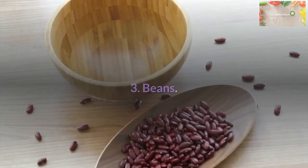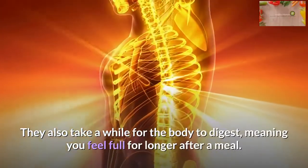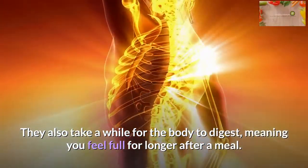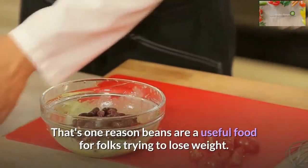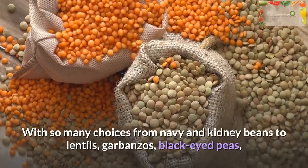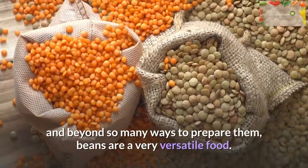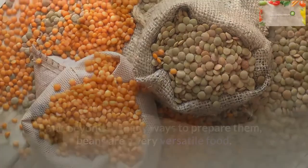Beans: Beans are especially rich in soluble fiber. They also take a while for the body to digest, meaning you feel full for longer after a meal. That's one reason beans are a useful food for folks trying to lose weight. With so many choices — from navy and kidney beans to lentils, garbanzos, black-eyed peas and beyond — and so many ways to prepare them, beans are a very versatile food.